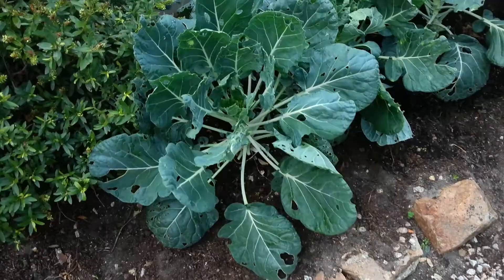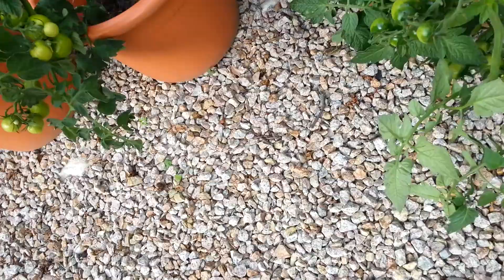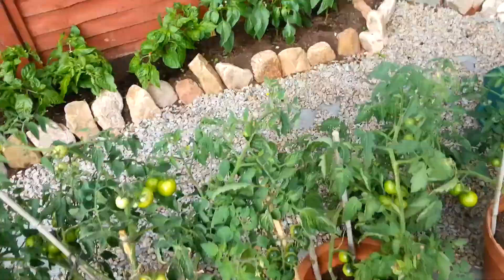That one's only little, but that's alright. And I've got some Brussels sprouts here which have been eaten by the snails, as you can see. These things got blown over in the wind, so I need to put them up again.